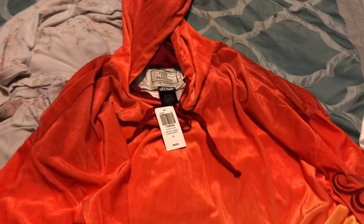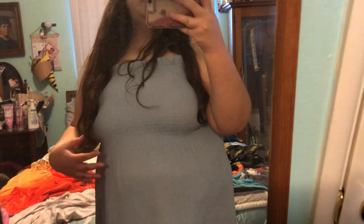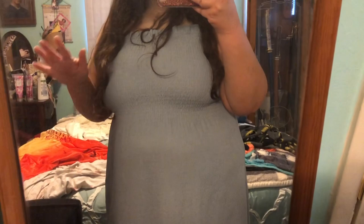Before I try these on, I'm in my parents' bedroom because they have a mirror. So you can actually see — this is what I'm going to wear underneath them, because they are probably too big on me. I just wanted something underneath because I didn't want anything showing that shouldn't be. So I'm going to stop the video, put one of the outfits on, and I'll show you in a second.